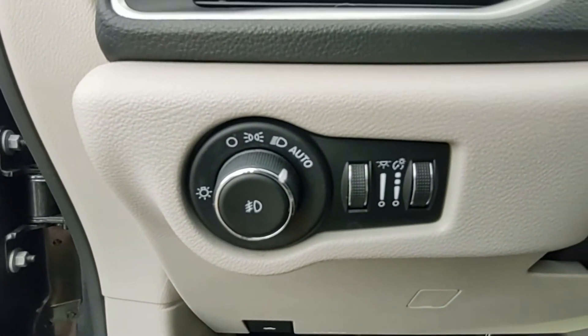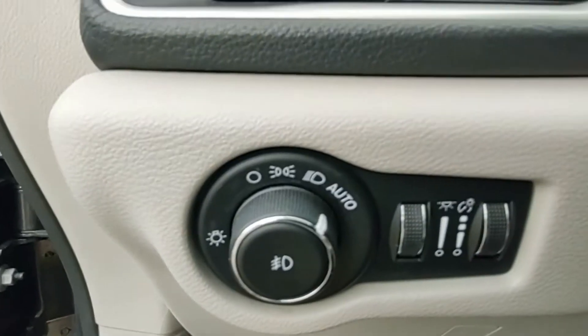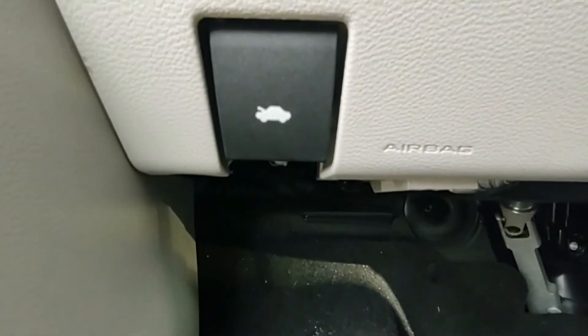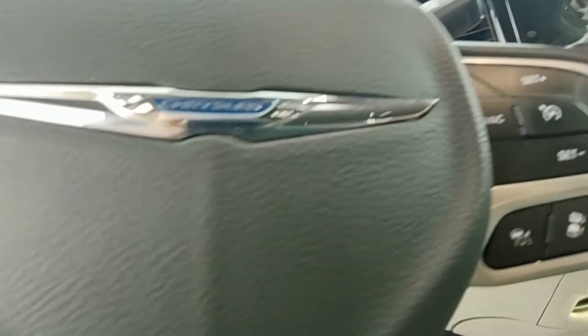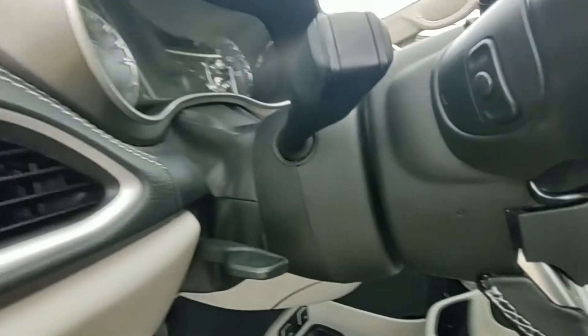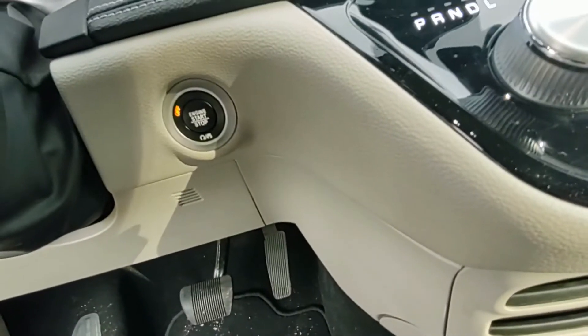Here are the light controls on the left and the hood release. On the left side of the steering wheel it has buttons for Wi-Fi, calling, and looking through the pages on the EPIC center. On the right are cruise control settings. On the back of the steering wheel there are also audio controls.